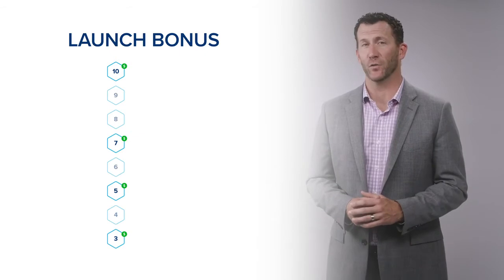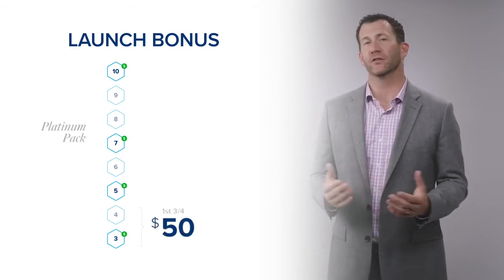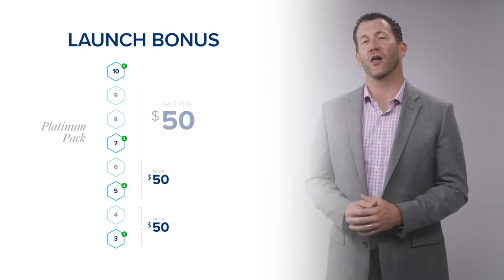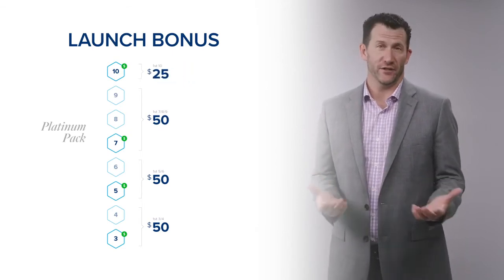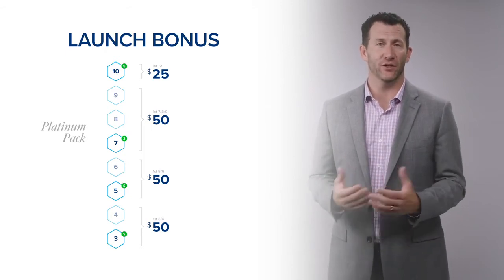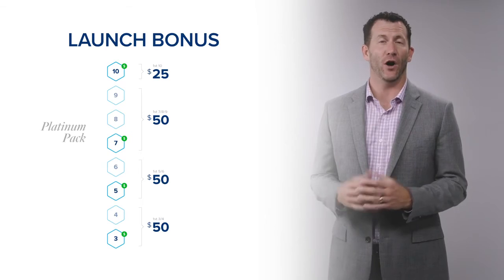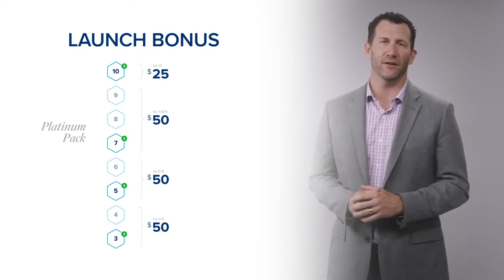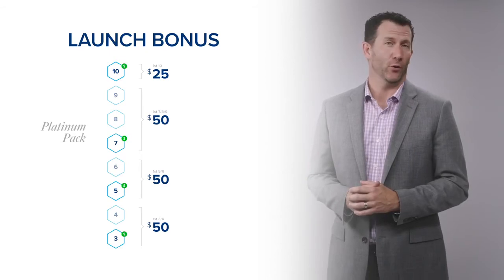If I'm a new distributor and I sign up a brand new distributor who purchases a Platinum Pack, there's a $50 bonus that goes to the Upline Pro 3, another $50 bonus paid to the Upline Pro 5, a $50 bonus paid to the Upline Pro 7, and a $25 bonus paid to the Upline Pro 10. This inspires people to work with the brand new distributor because the Pro 3, Pro 5, Pro 7, and Pro 10 already have a vested interest in that new distributor's success. This Launch Bonus is paid on every single product pack — every Silver, Gold, and Platinum Pack — each and every week.